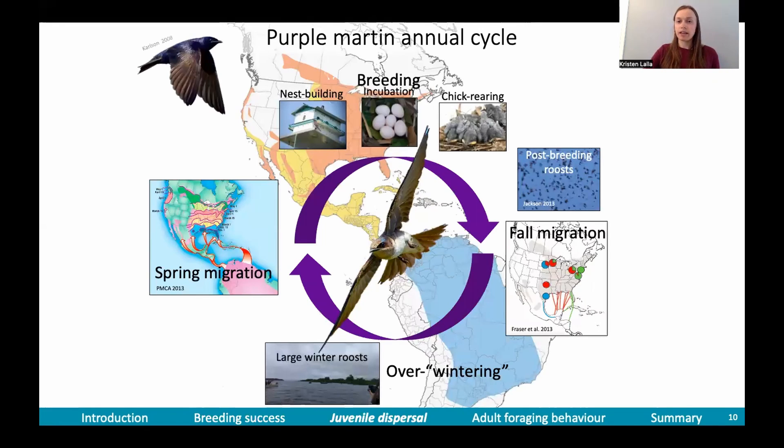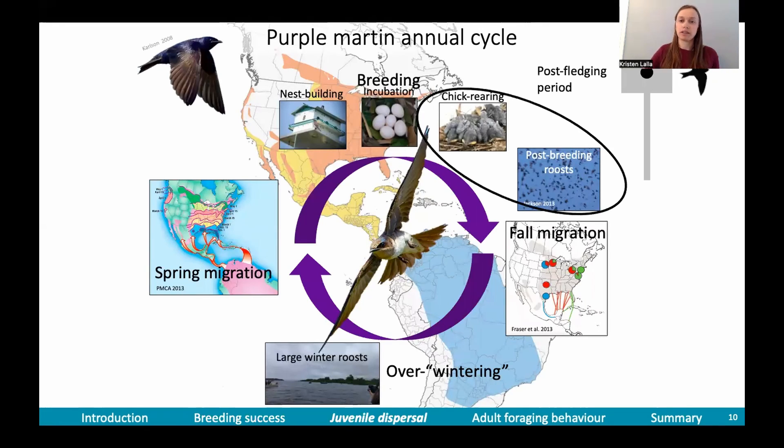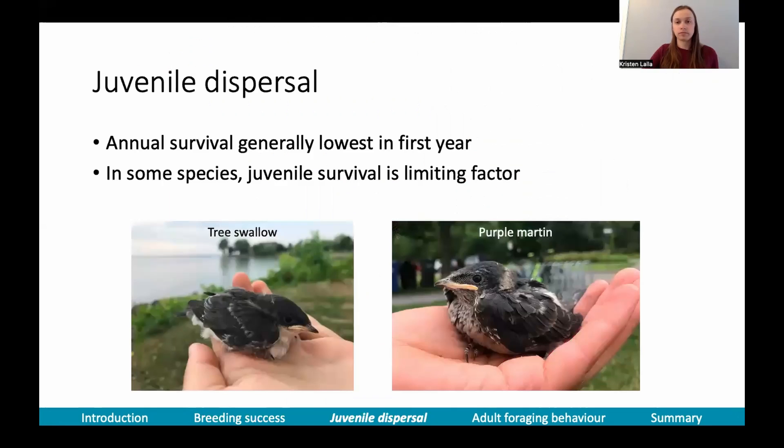I wanted to focus on the post-fledging period — the period after birds leave their nests and before they migrate south. Juvenile dispersal is important to study because annual survival of most birds is generally lowest in the first year. In some species, juvenile survival even limits the population as a whole. For example, in tree swallows, juvenile survival limits the species, so this is an important period to study.